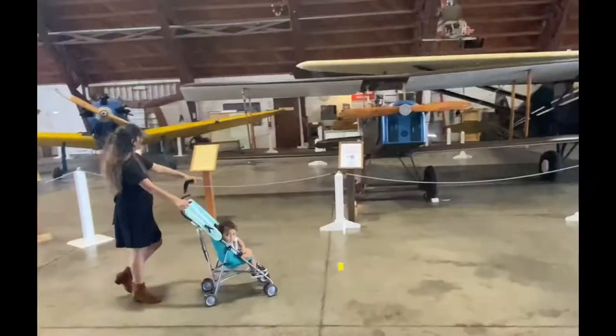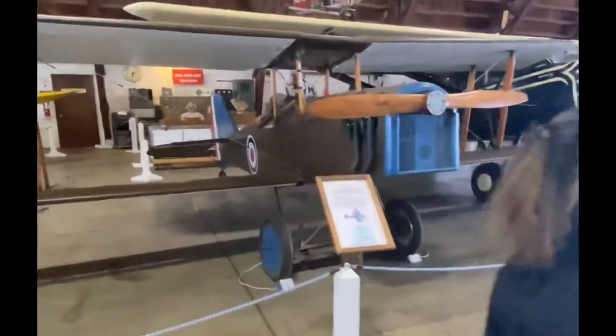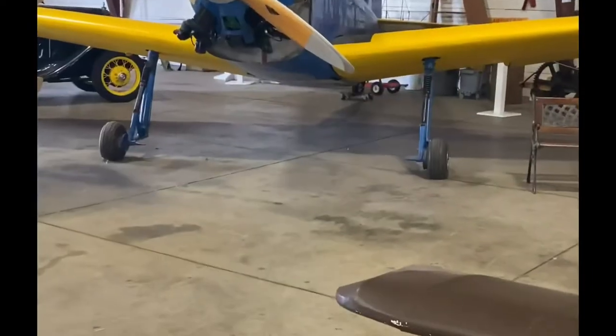Oh, wow! This plane was used in the British and American Air Force. They were also used in the Navy in World War 1.